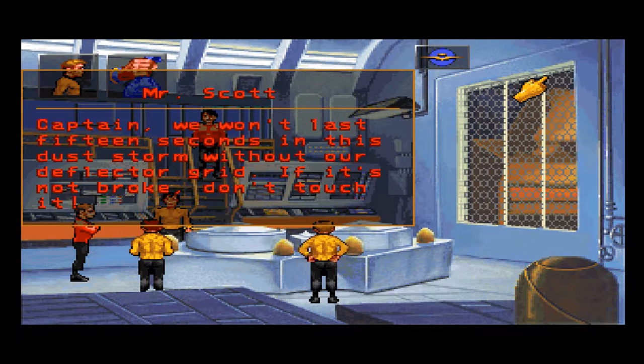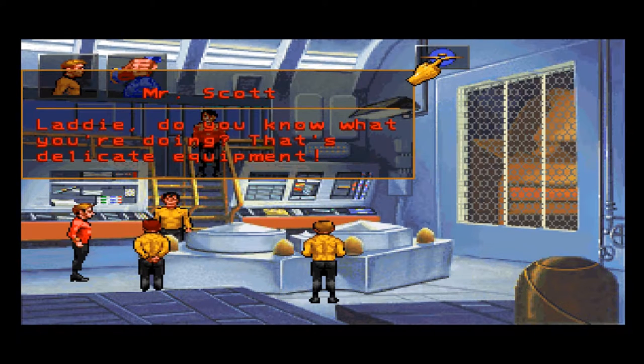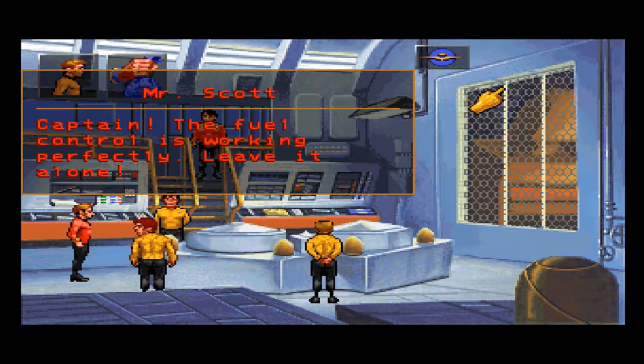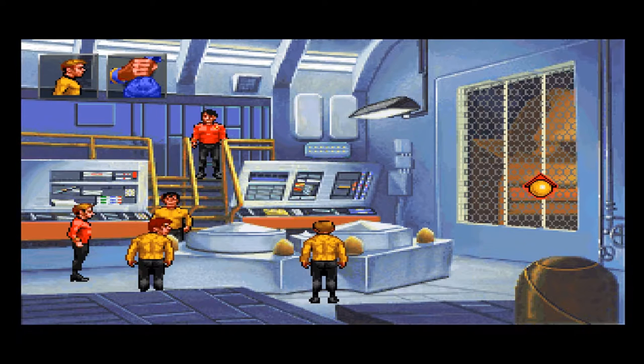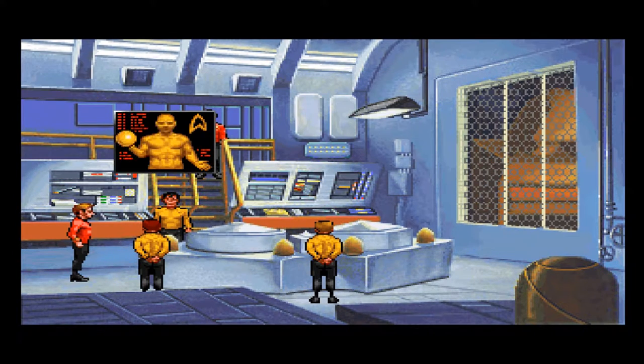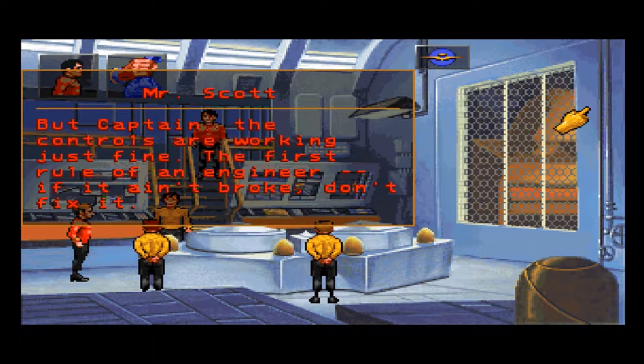Captain, we won't last 15 seconds in this dust storm without our deflector grid. If it's not broke, don't touch it. Do you know what you're doing? That's delicate equipment. Captain, the fuel control is working perfectly. Leave it alone! I think the engines are running just fine, Captain. The engines are running within acceptable parameters. The controls are working just fine. The first rule of an engineer: if it ain't broke, don't fix it.